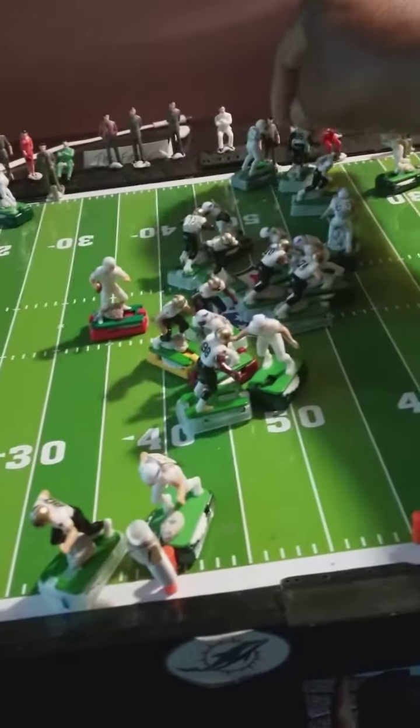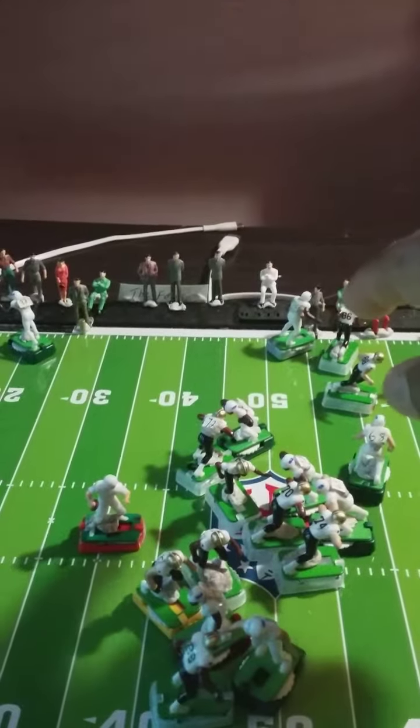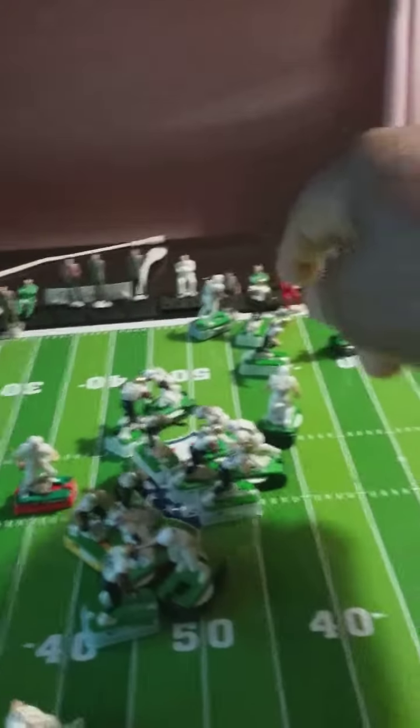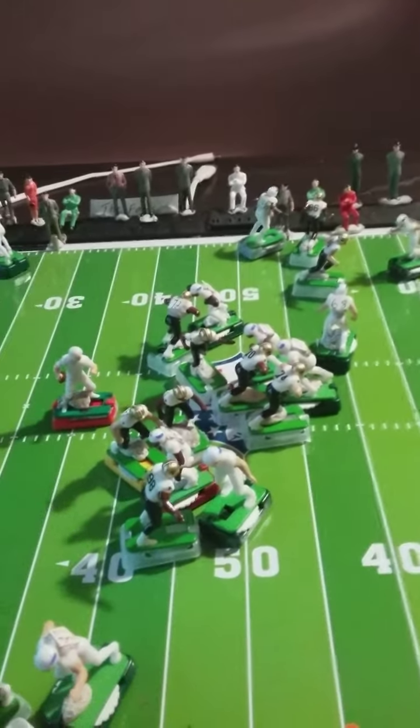Number 86 was also open, but 86 was a more difficult target to hit because his defender was right there. So the quarterback read it and decided to go with number 88.